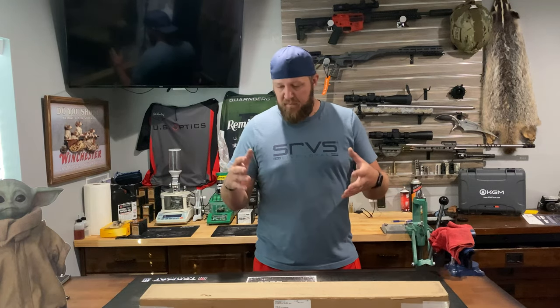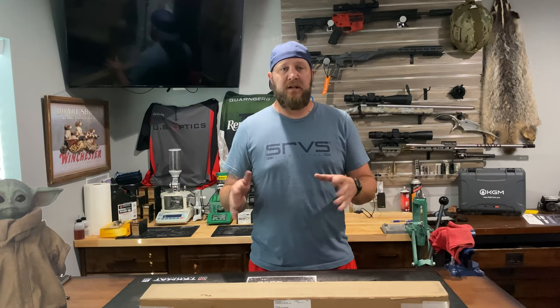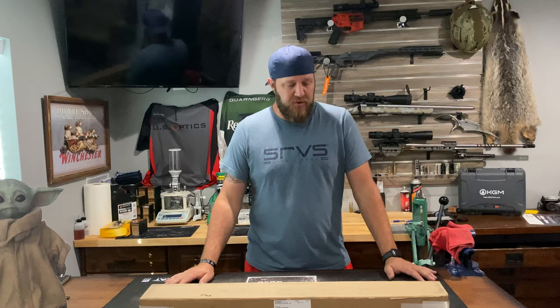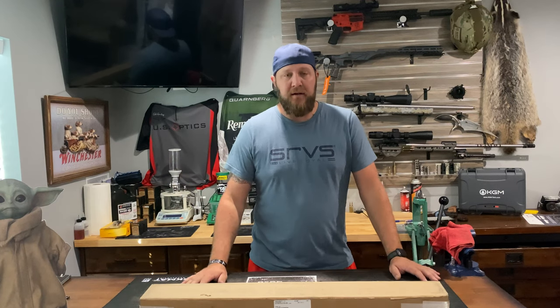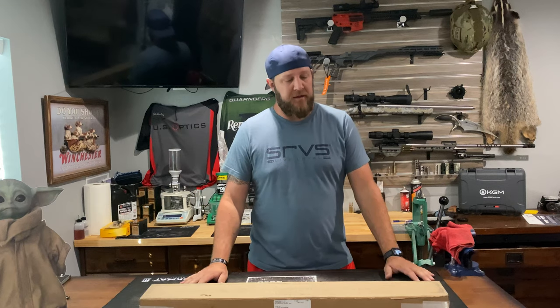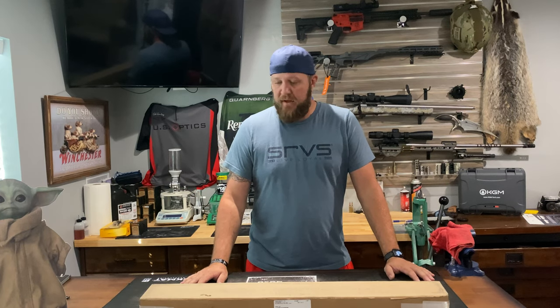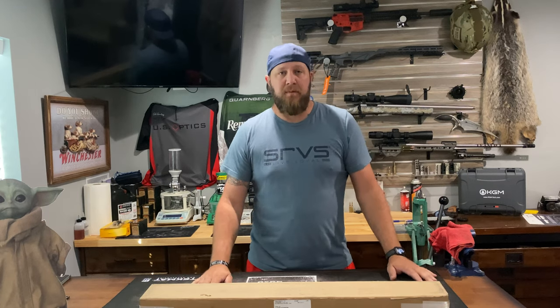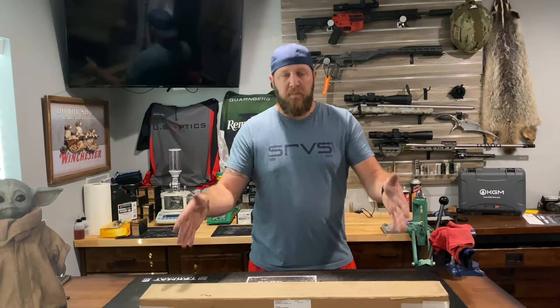Again, thanks to Proof Research for sending this. I reached out and told them I was trying to do something for my little boy as a trainer — he just turned 10 and I want him to get started in shooting, really start like I did. Proof said, 'Heck yeah, we want to be a part of it,' and they spun us up a barrel.